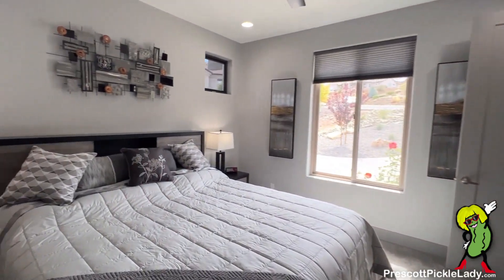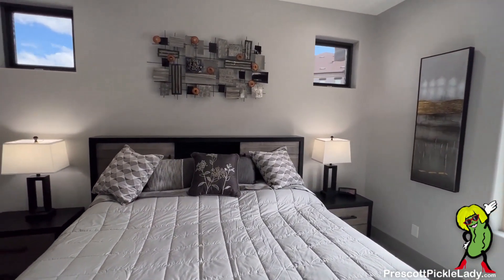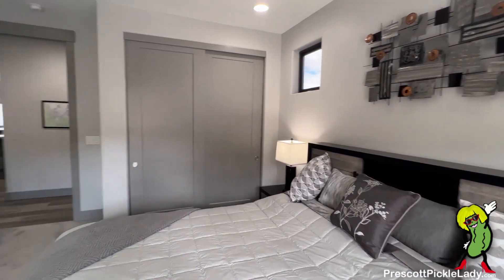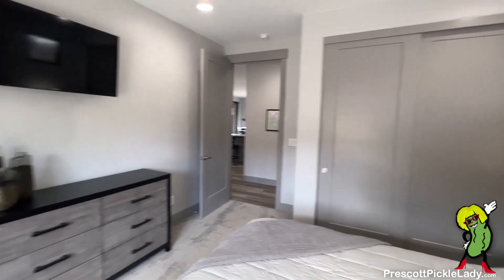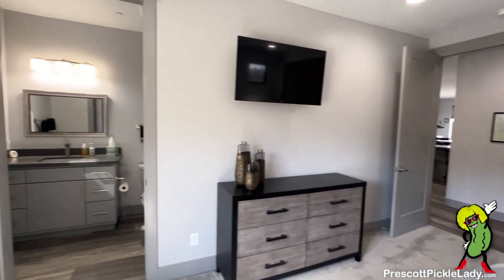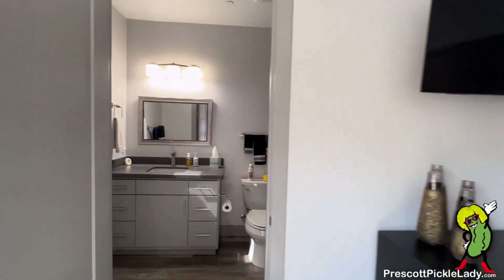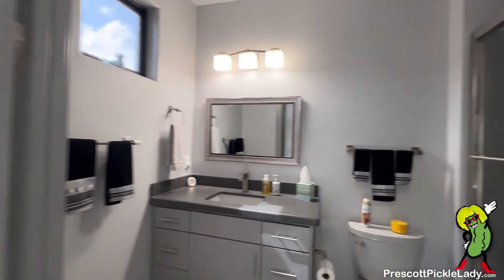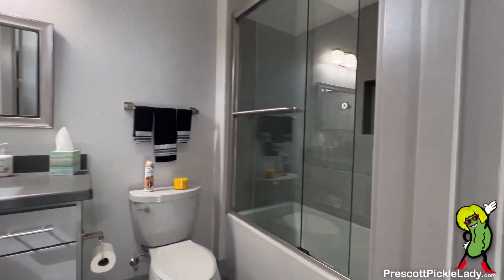And here is the guest bedroom. It also has an ensuite — here it is: shower and tub.